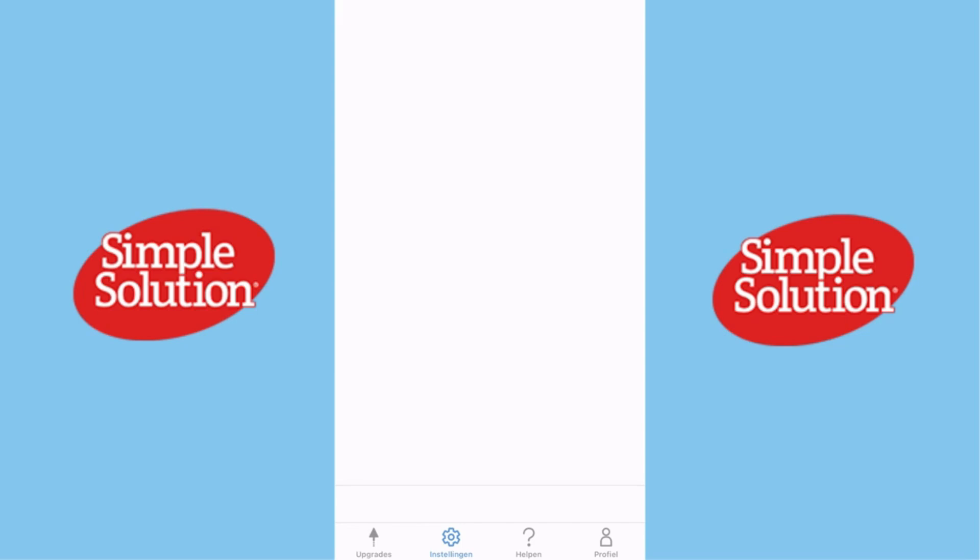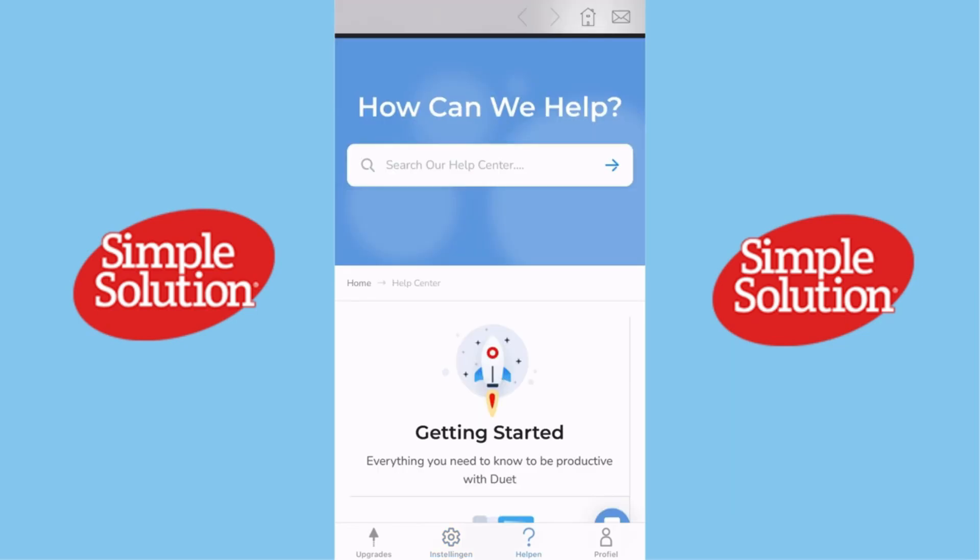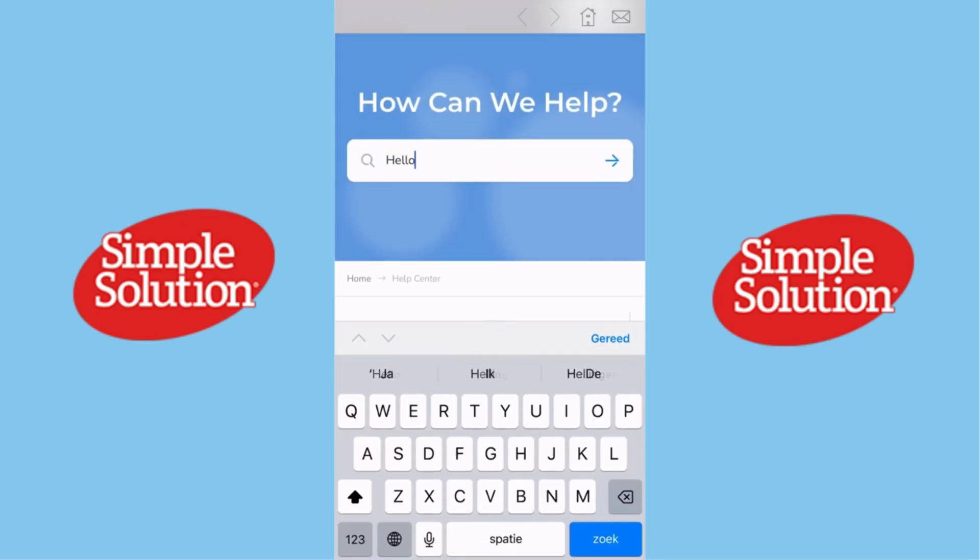Thanks for watching. If you've used Duet Display, let me know your thoughts in the comments. Don't forget to like, subscribe, and I'll see you in the next video.